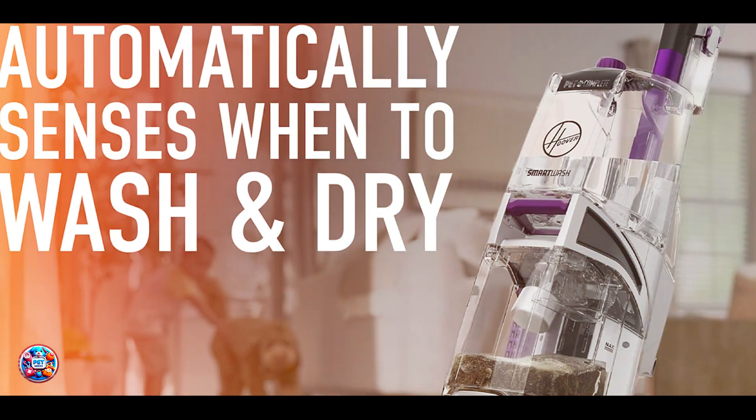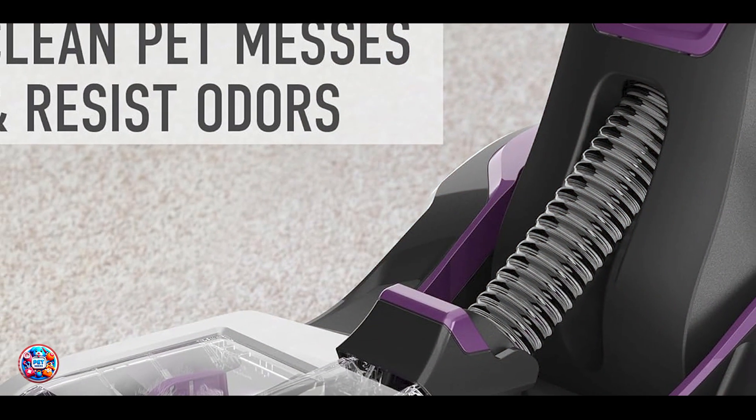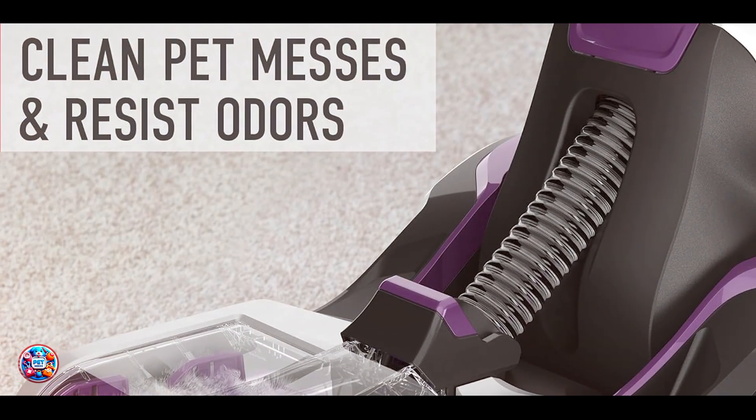Durability: Crafted for lasting performance, the Smart Wash Pet features a durable build that withstands frequent use and maintains strong suction power. Its quality construction ensures reliability and effective cleaning results.